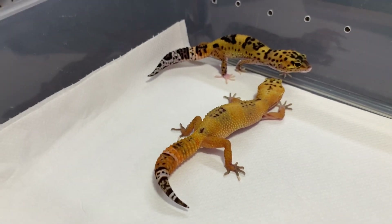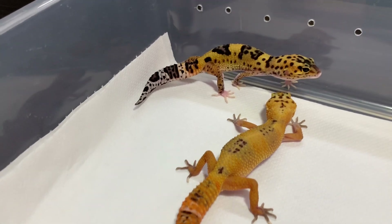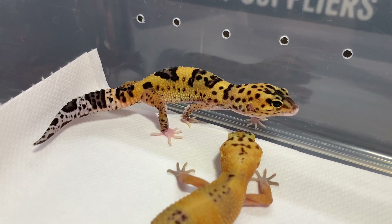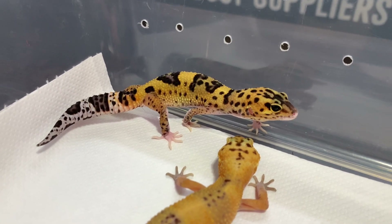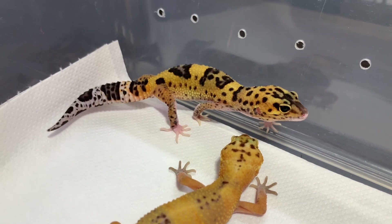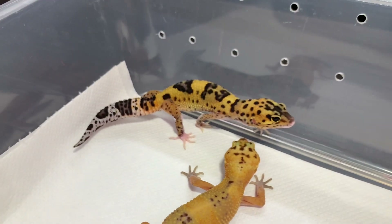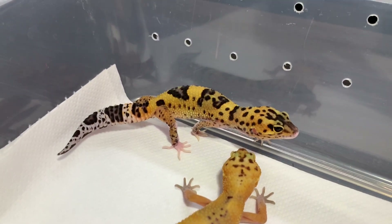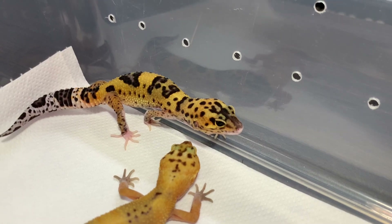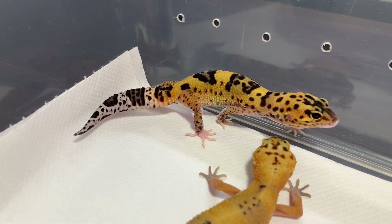Next we have some of our bold striped lines — our tangerine bold striped lines. The gecko at the back is a tangerine bold striped eclipse. You can see the solid black eye, the broken pattern, the spots on the tail, and then the pied on the nose. If you look at its legs you can also see pied markings there. The bold striping results in these big bold dark patterns that maintain right through adulthood. The Enigma has broken the pattern up and made quite an unusual pattern on the face. I just love the part-white marking on the nose and on the legs — it is just such a beautiful animal.